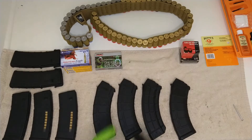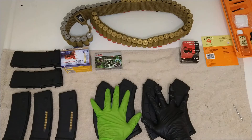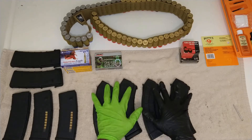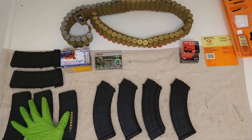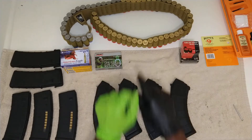What you see right in front of us, we got two different magazines for two different weapons. We have the AK 7.62 ammunition and mag, and we got the 5.56 ammunition and mag, which you've been seeing in a couple of my other blogs.